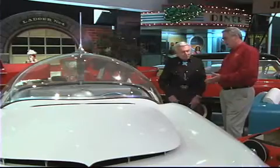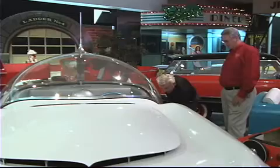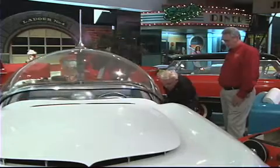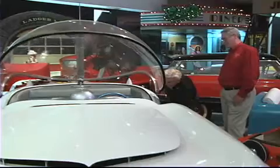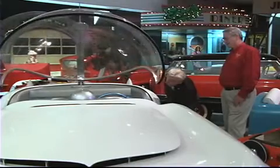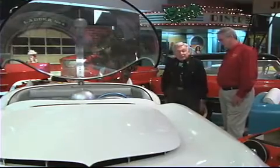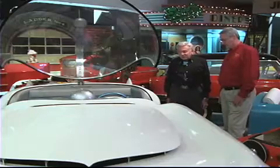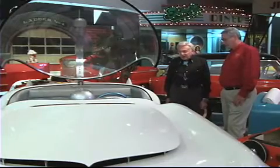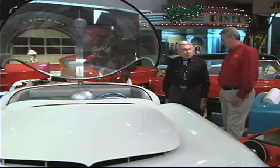The bubble top on this — can you show us how it operates? It operates from inside the car as well as outside. So you'd climb in the car and then reach inside and throw the switch and it would come back down. There's another joystick in the car — you pull that and it will come back down again. It comes down much quicker than it goes up.